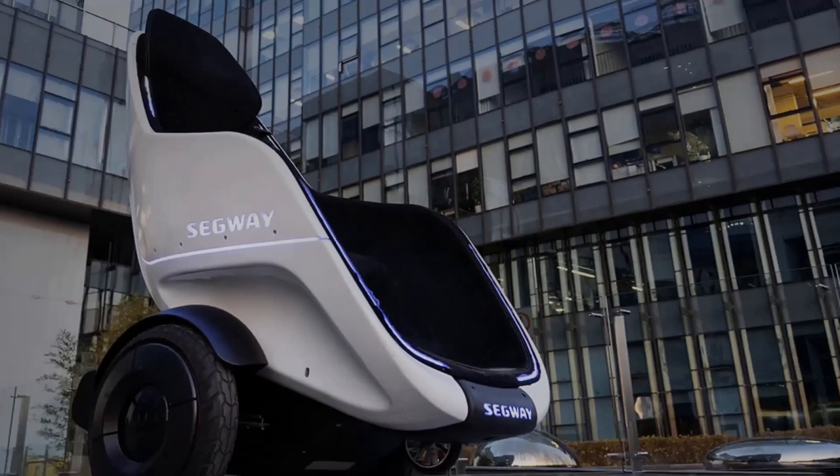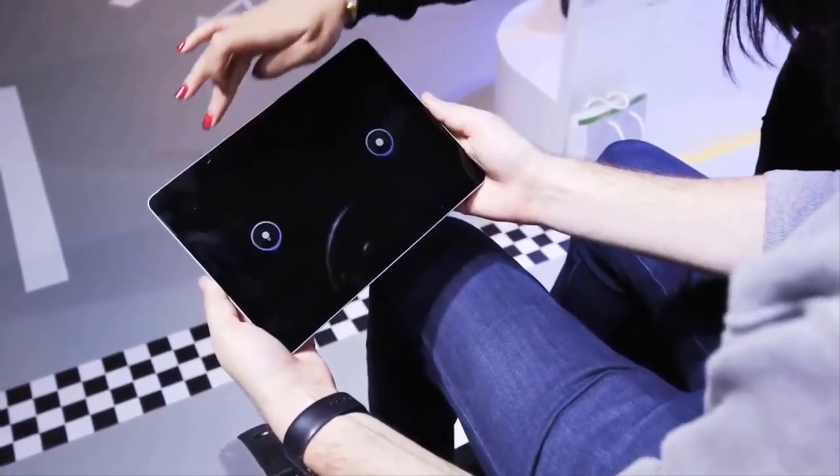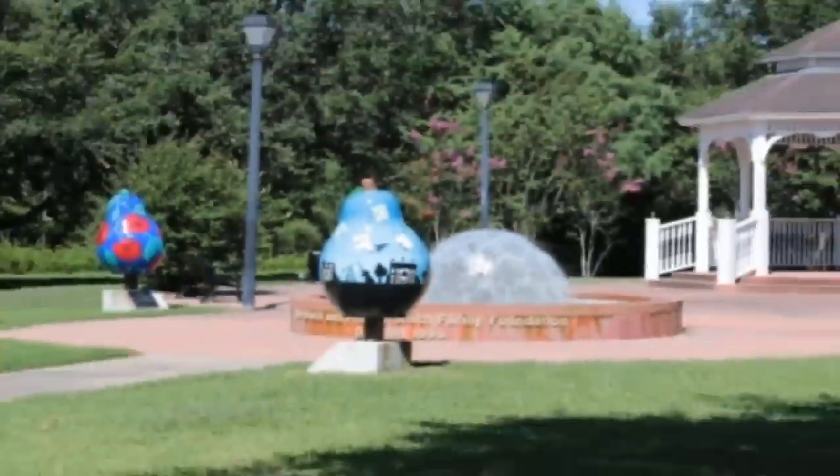The pod is well-balanced and has high maneuverability. It is designed for use in confined spaces, such as campuses, airports, shopping centers, and parks.